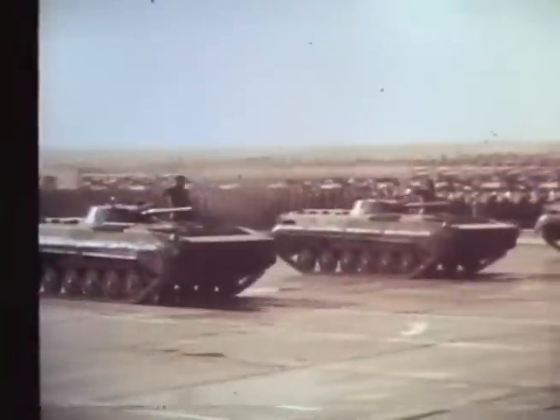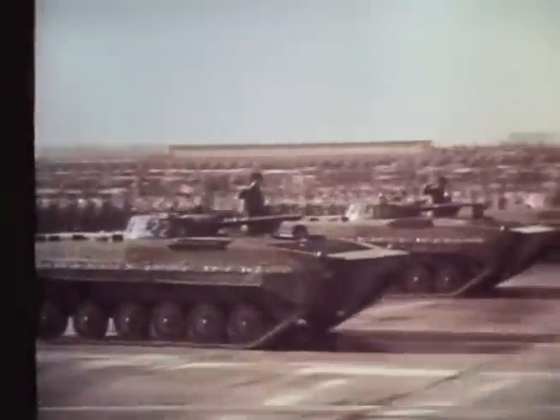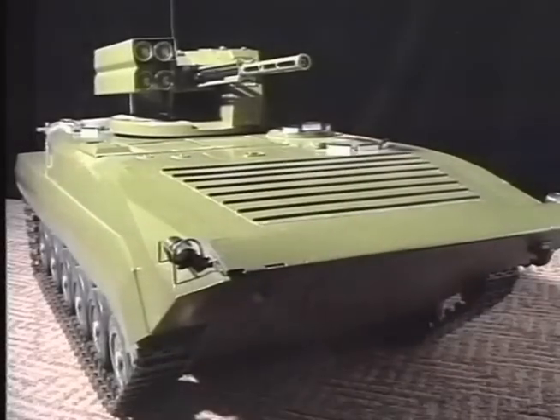In conclusion, it should be noted that today the primary base platform for operational rearmament is the BMP-1 infantry fighting vehicle.